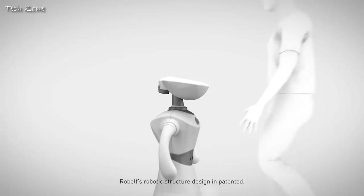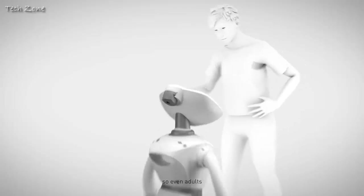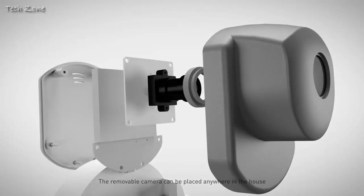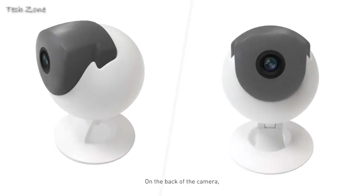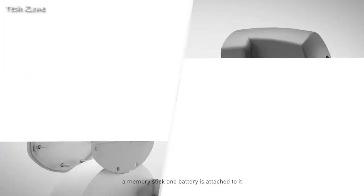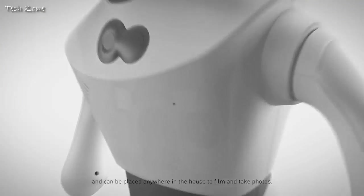Robelf's robotic structure design is patented. The neck of the robot has a 90-degree angle movement flexibility, so even adults can easily use the touchscreen while standing up. The removable camera can be placed anywhere in the house — a memory stick and battery are attached to it, allowing it to film and take photos anywhere.